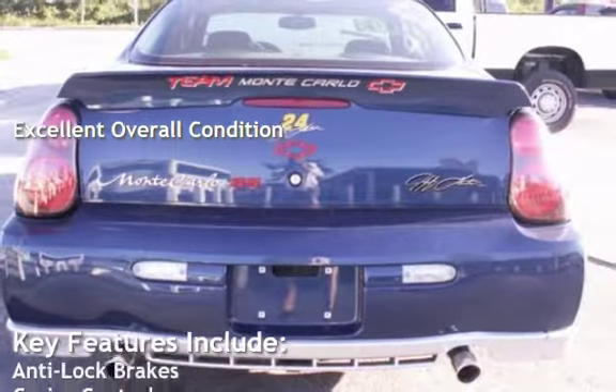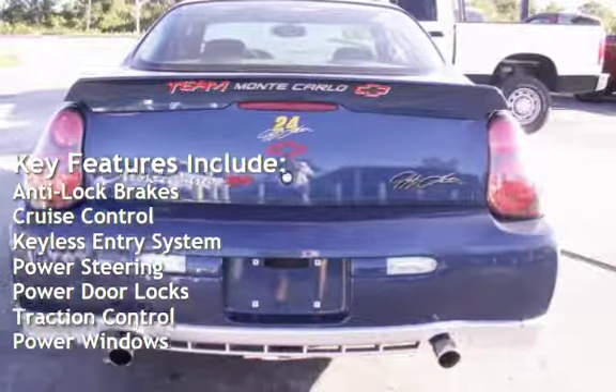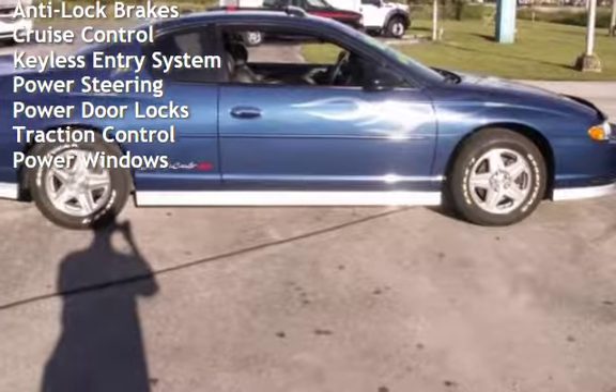Key features include anti-lock brakes, cruise control, keyless entry, power steering, power door locks, traction control, and power windows.